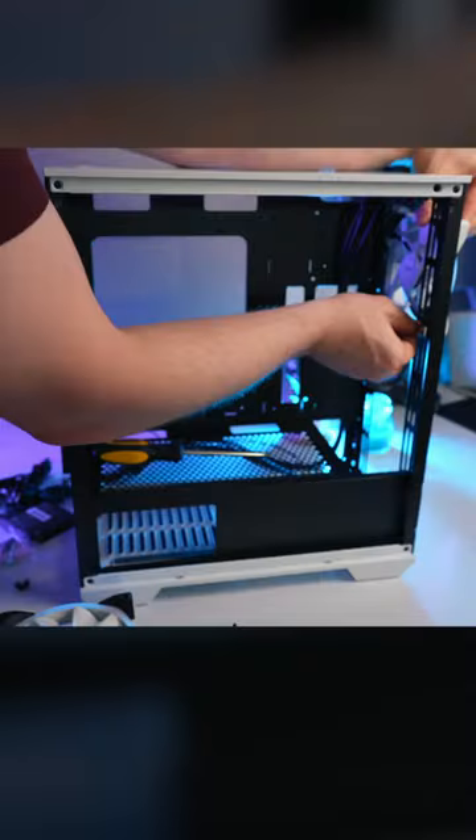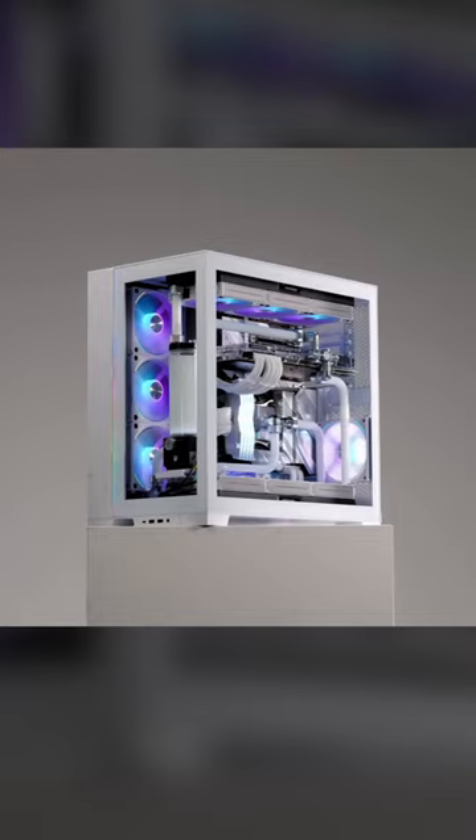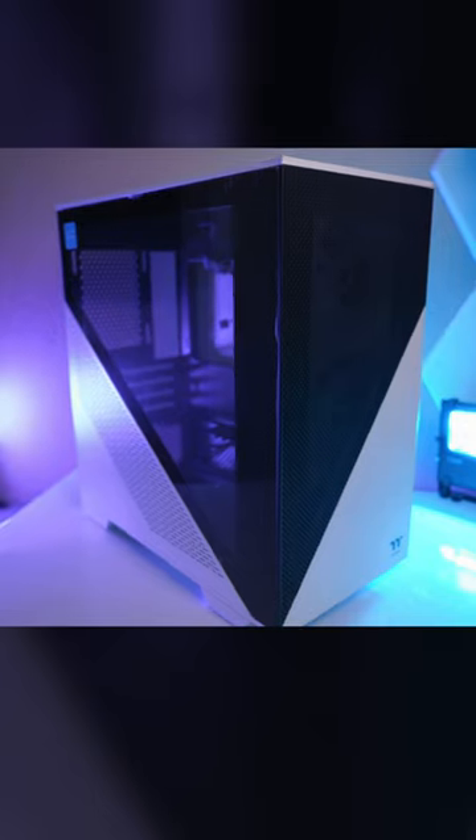One of the biggest defining factors when it comes to building a PC is the case. Everyone these days chooses the Lian Li O11 Dynamic, and for good reason — most PC cases are absolutely hideous, and the O11 Dynamic is basically just a big glass box. But I wanted to do something a little different, but something that still looked really good. This is the Thermaltake Divider 170.